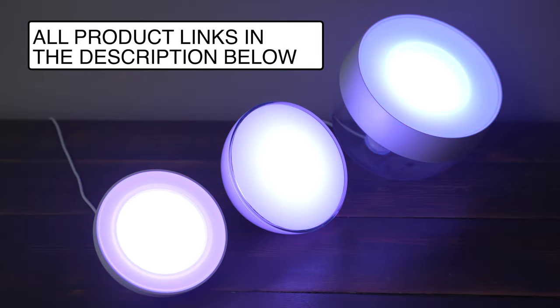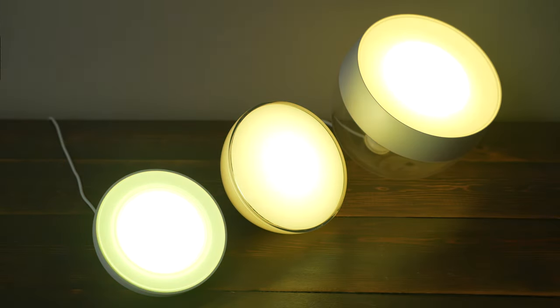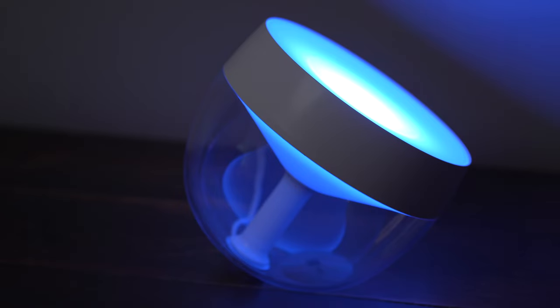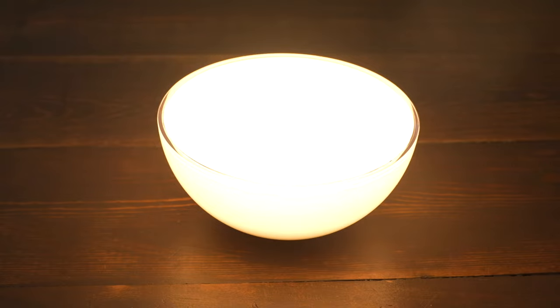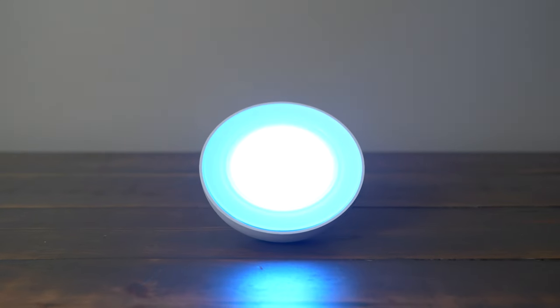These lights are all white and color ambience models, which means they can support all colors of light and white light from 2200 kelvins to 6500 kelvins. The Iris is the brightest at 570 lumens at maximum brightness, while the Go maxes out at 520 lumens and the Bloom at 500 lumens. In the real world, this difference is pretty small, but you can definitely tell that the Iris is the brightest of the three.